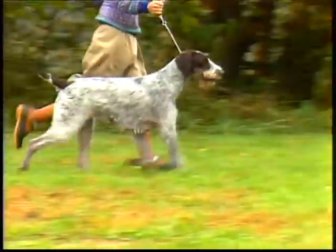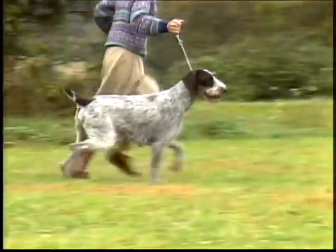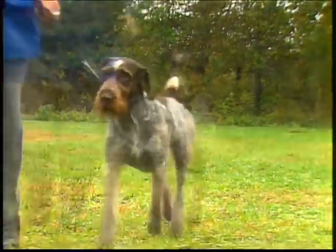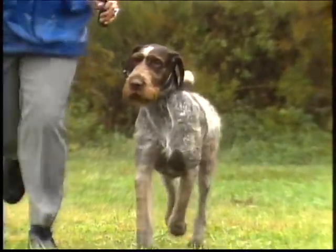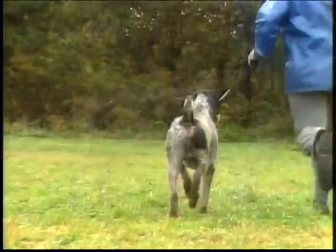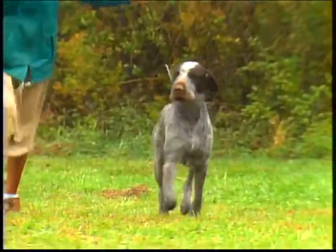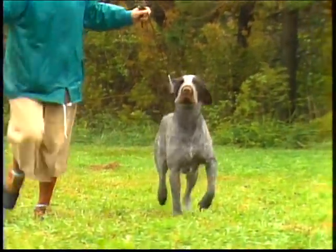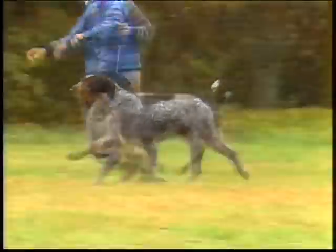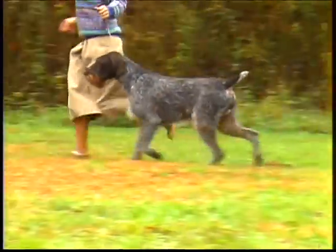The German wire-haired's gait should be free and smooth, with good reach in front and drive from behind. Coming toward you, the front legs should be carried straight forward, not thrown out to the side. And going away, the rear legs should follow in a straight line behind the front legs, with good driving power. This dog is moving too wide in front and is paddling. Here again is correct movement — free and smooth. See how the top line remains firm. Note that the German wire-haired pointer should be evaluated at a moderate gait.